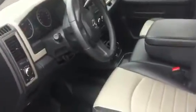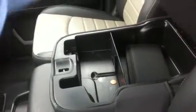Moving to the interior — power locks, power doors, power mirrors. Vinyl interior. Nice leather console. Very large AC. Bluetooth with Uconnect. Spacious cabin.